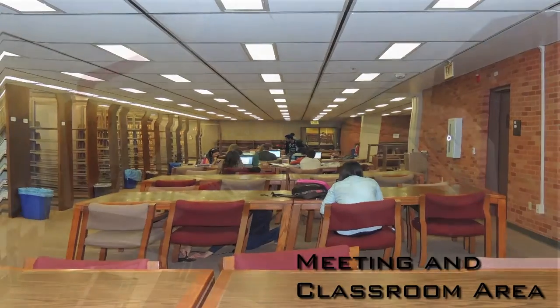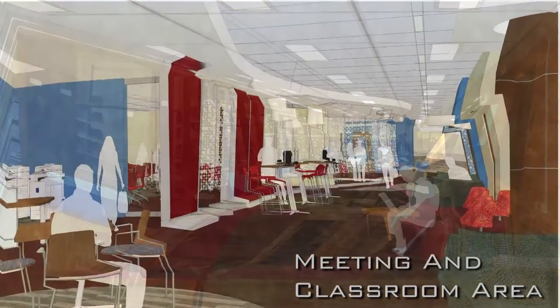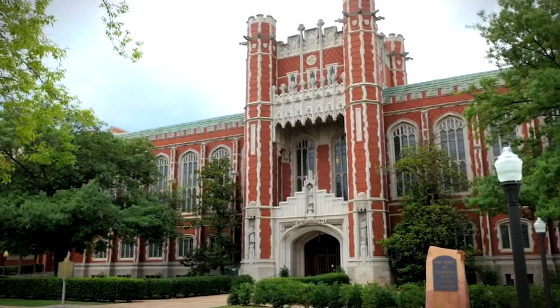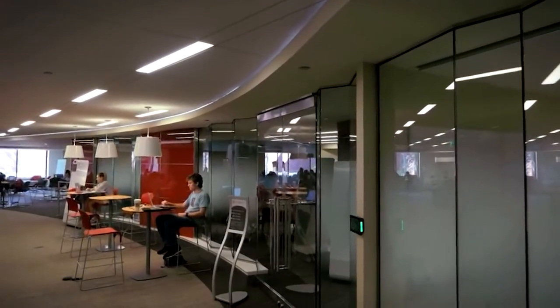The library has undergone a transition in the past few years. It's moving from a collection of books and a warehouse of resources to being a part of the educational experience.